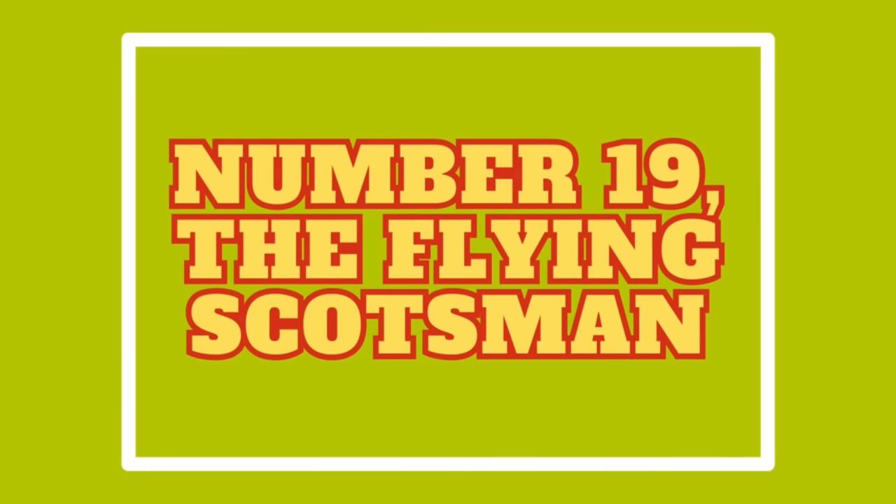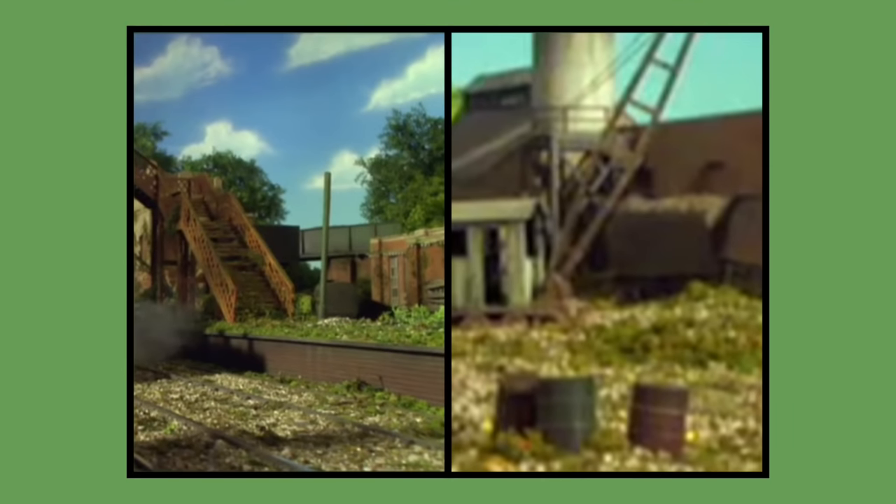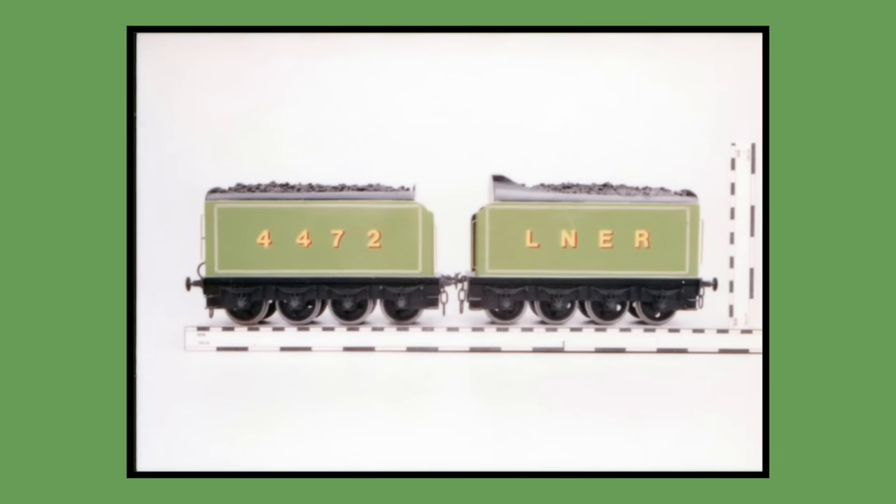And at number 19: The Flying Scotsman — or the half that we got of him. Only the tenders for the Flying Scotsman's model were built for 1991 season 3, due to budget constraints, and would last be seen used as scrap dressing in the feature-length Thomas and Friends special The Great Discovery in 2008. As of 2023, the tender models are most likely still in Mattel's storage.